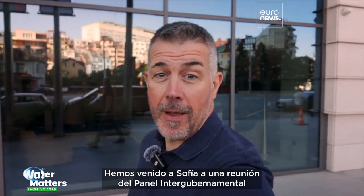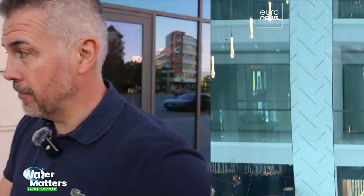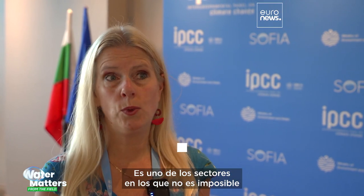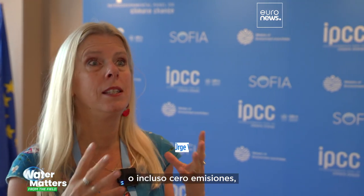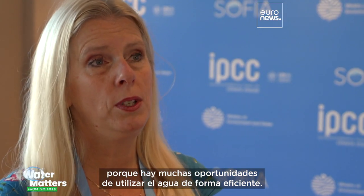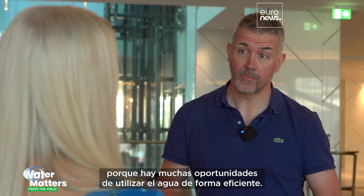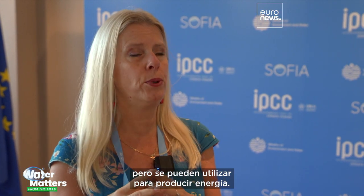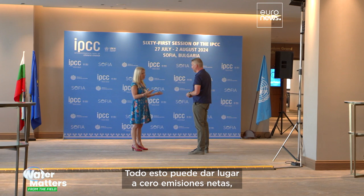We've just come into Sofia as the IPCC are holding a meeting in the city, and they've given us a green light for an interview. Can the water industry lead the way to net zero? This is one of the industries where it's not impossible to get down to net zero emissions, or even zero emissions, because we have many opportunities to use water much more efficiently. We also have many opportunities to reuse those gases which are now greenhouse gases for energy production. Altogether, this can become net zero, especially if the energy we use is coming from renewable energy sources.